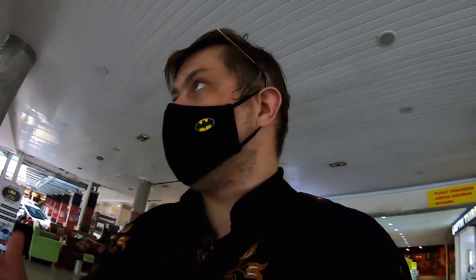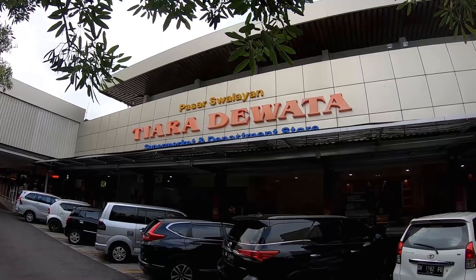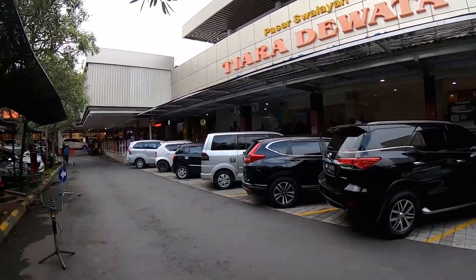So this mall in Bali is very popular among local people. It has all the same characteristics as the previous two malls, but it's significantly cheaper — about 20-30% less than what we found previously in Care4 or Transmart. We were searching for Christmas tree decorations and found them seven times cheaper here at Tiara Dewata. I will post the coordinates below this video. So yes — Pasar Swalayan Tiara Dewata Supermarket and Department Store.